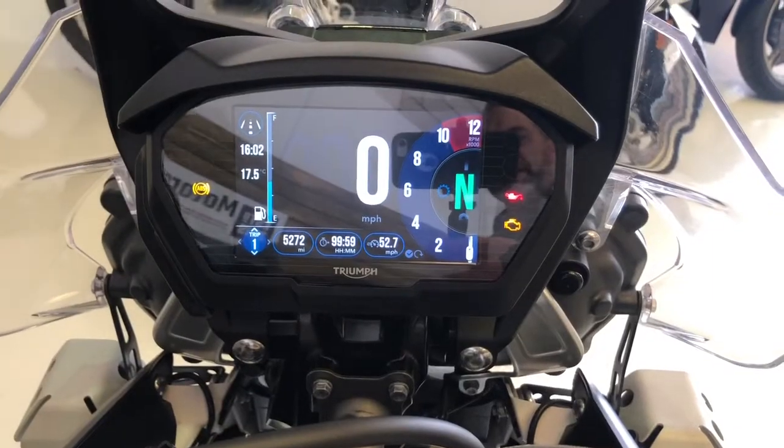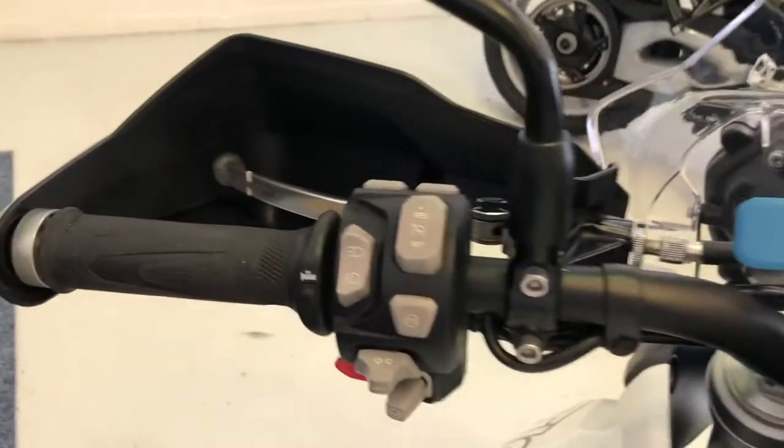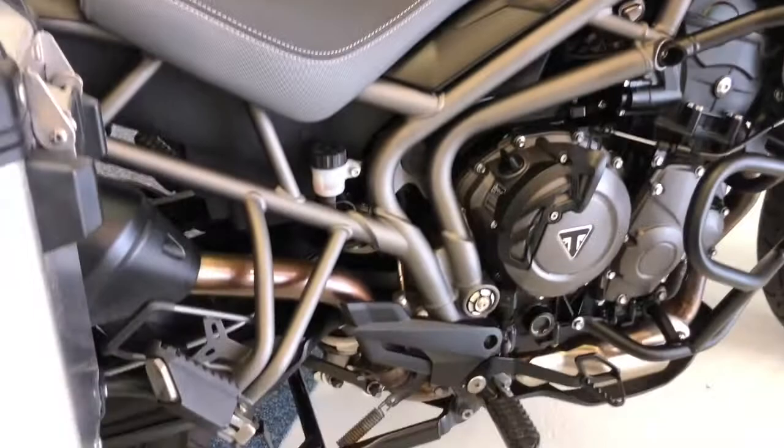The TFT dash is really funky — you can do all sorts with it. It also benefits from cruise control and is in really good order.